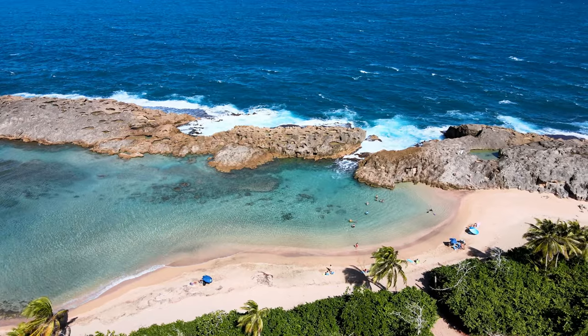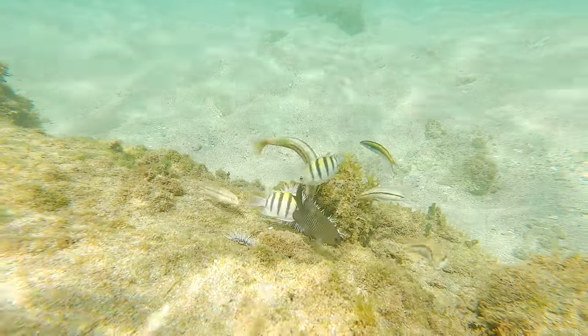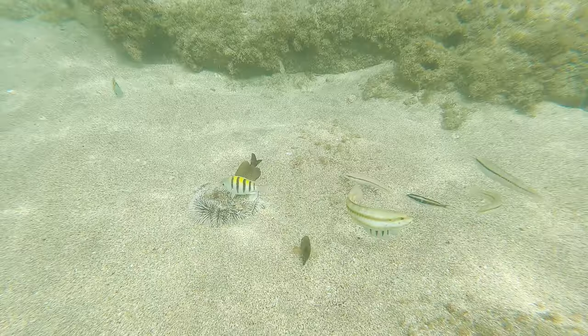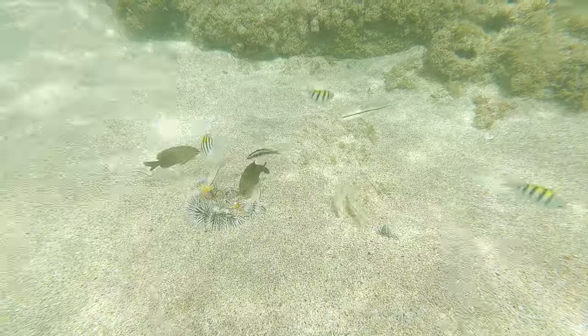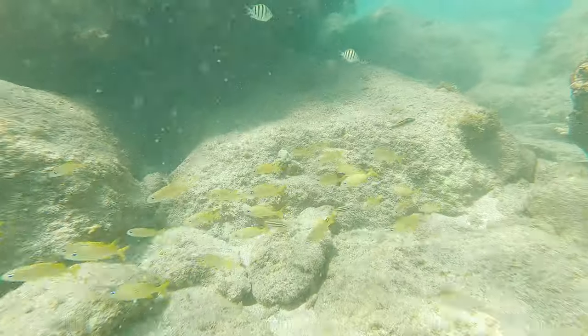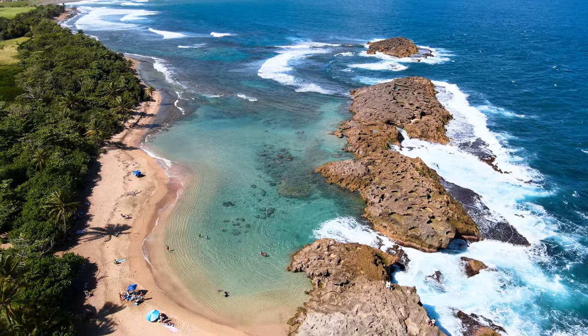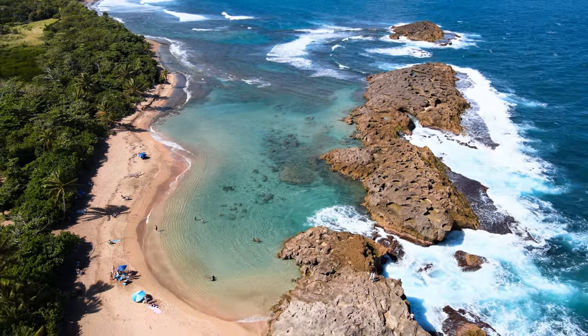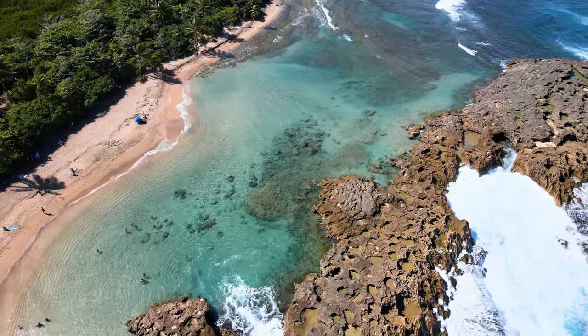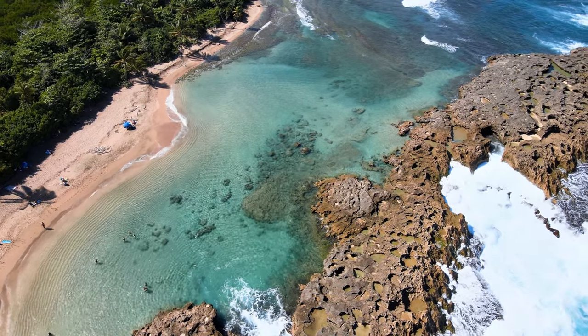An added bonus to this beach is that it has clear waters full of colorful aquatic life. It's a great place for a fun snorkel as you can find dozens of species of tropical fish, including sergeant majors, juvenile parrotfish, blue tangs, and even large porcupine fish. You can even find young, healthy corals and sea fans growing on the rocks, especially in the area where the waves crash in. It's a small but vibrant ecosystem.